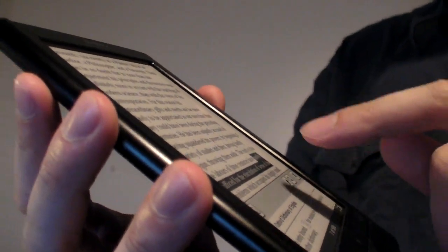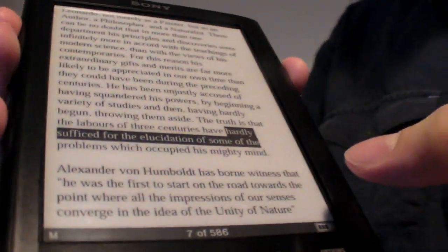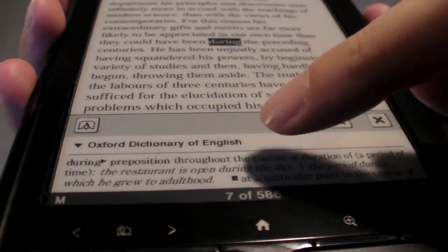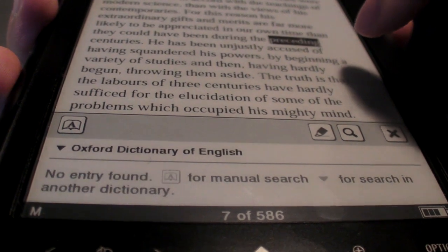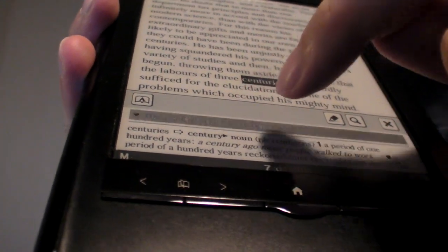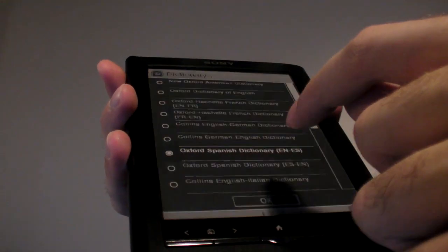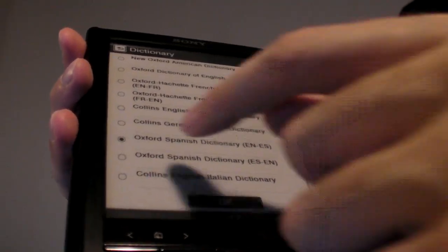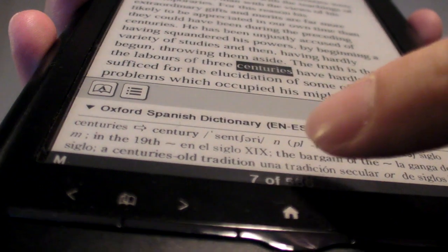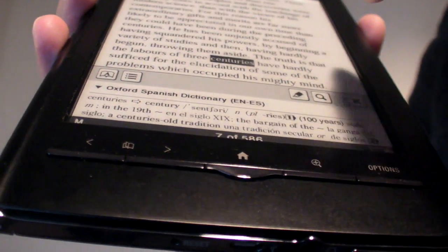I just double-clicked on something and selected something. There are features where you can double-click on a word and then you have a dictionary down here. I can double-click on any word I want and it just comes up with a definition. If you are, let's say, Spanish and you're not super good at English, you would use this dictionary and basically it translates the word to Spanish.